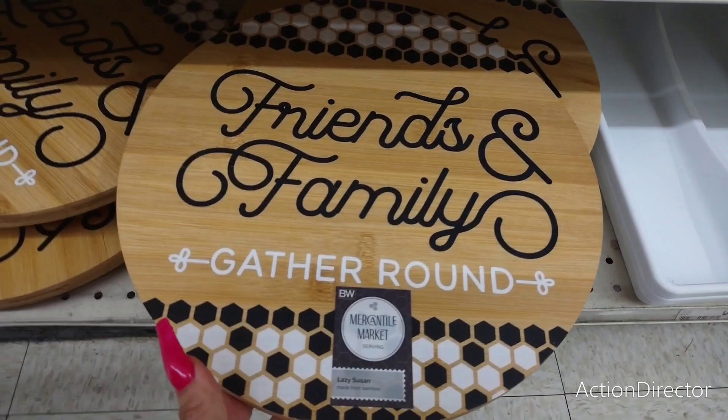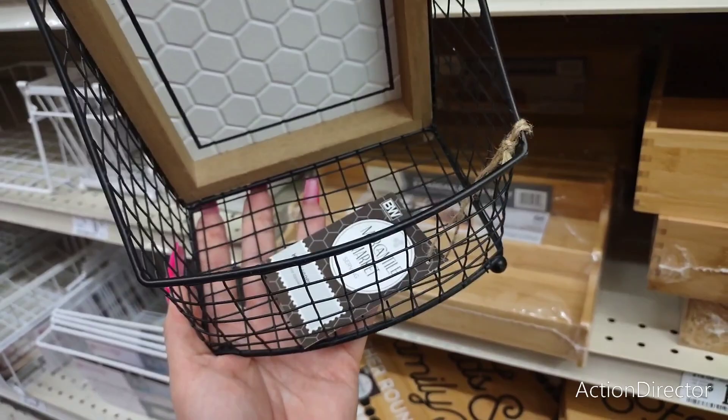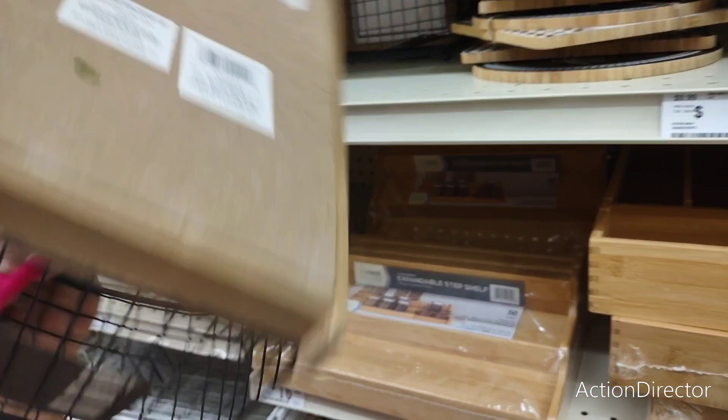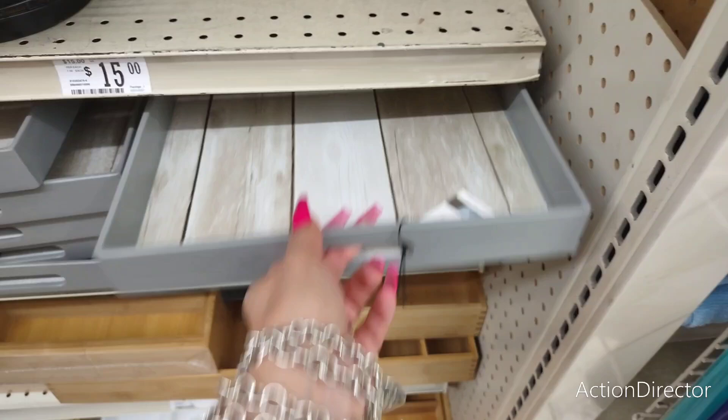They have 'Friends and Family Gather Around' and we're kind of seeing that geometric pattern. And then this is a Lazy Susan and this is $12 — so that's another cute piece. 'Fresh-Brewed Coffee' — this could stand alone, but it's a K-cup holder. I really like it for your coffee bar, but that is $15 — so that's more expensive than the Lazy Susan. They also have these cute trays for $12.99.